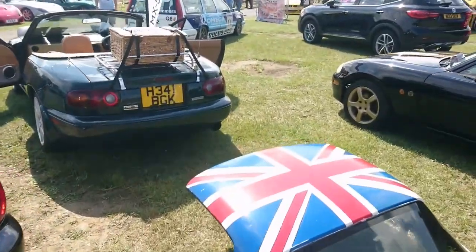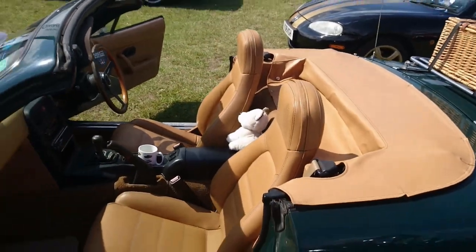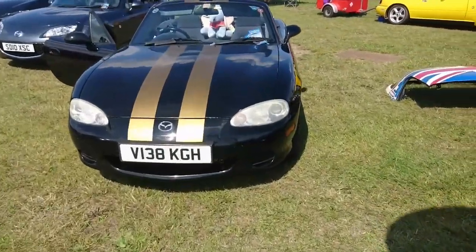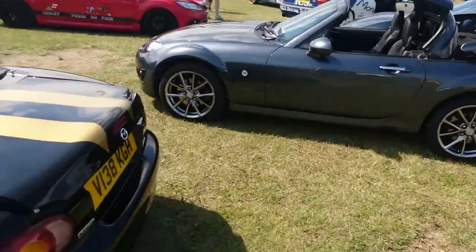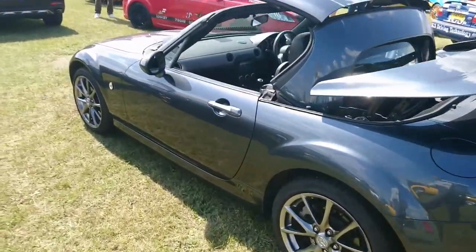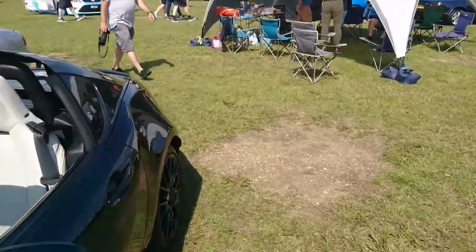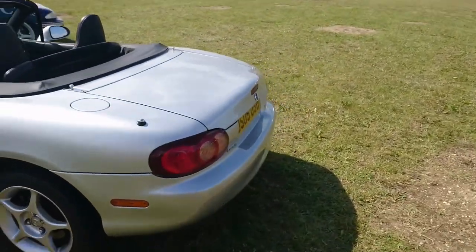The contrast is a UNOS — a 1991 H plate — with biscuit interior, speakers, and headrests. Then a 1999–2000 NB. Then an NC PRHT — the 2010 model with the folding hardtop. I think we saw this again at the weekend. Then a 2022 ND again with the retractable roof. Probably if it were me, I'd have one of those because I don't want to fiddle with soft tops.